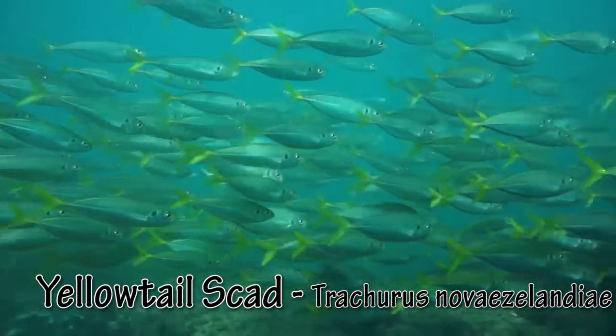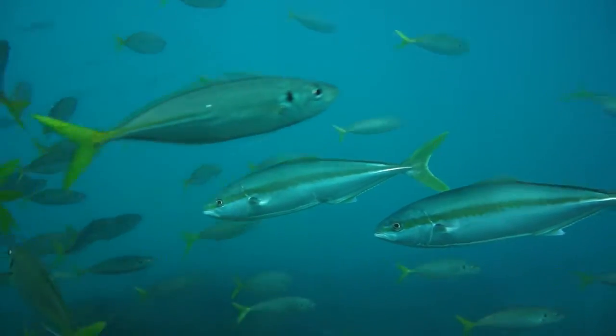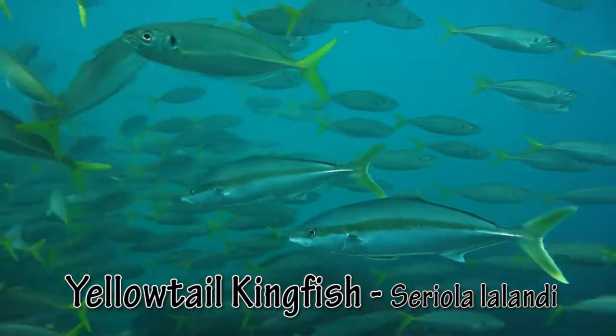Yellowtail scad pluck food out of the current, but need to stay alert as they are on the menu for a number of fish, including kingfish.